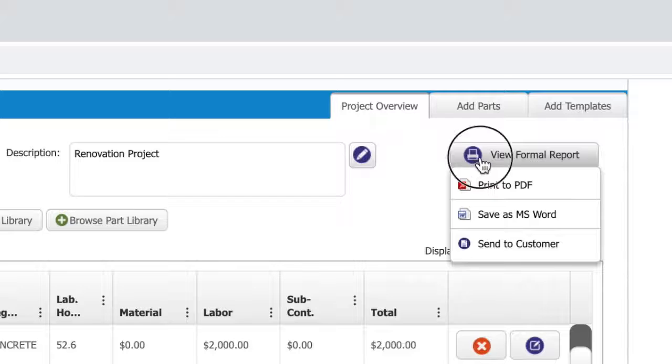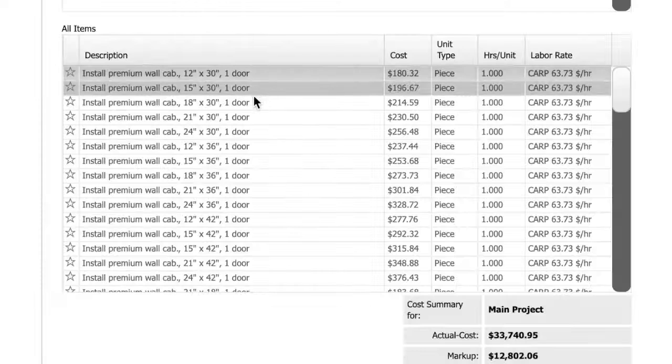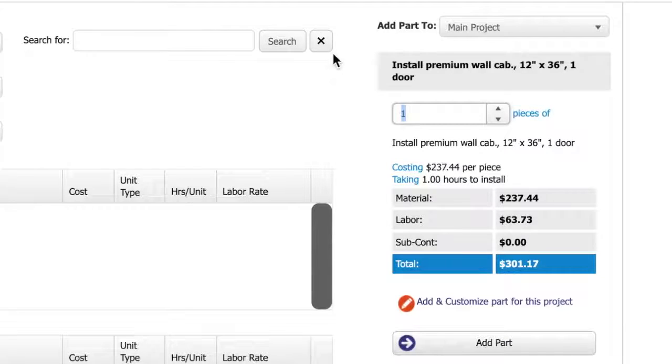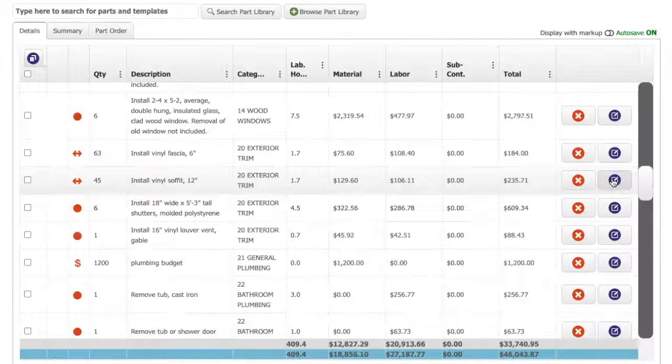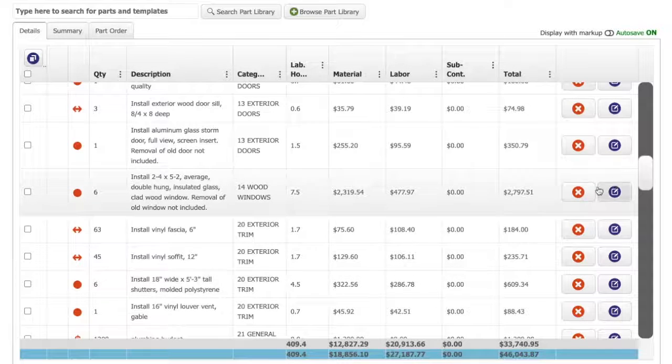I print that out as a formal proposal. I just kind of quickly go through there — I know the kitchen cabinets, the countertops — and just plug those numbers in, and it quickly builds an estimate for that particular project.